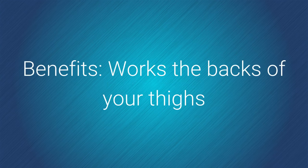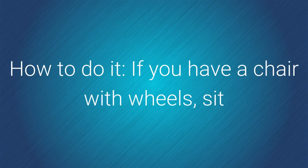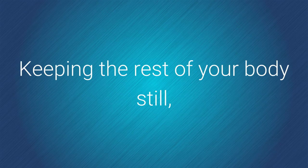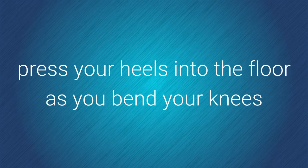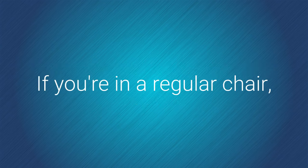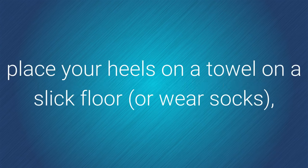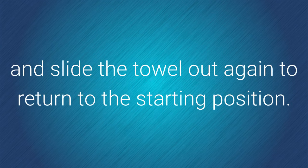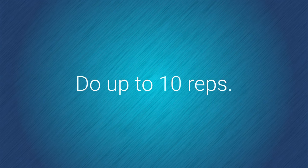Chair slide. Benefits: works the backs of your thighs. How to do it: if you have a chair with wheels, sit and extend both legs forward, toes up and heels on the floor. Keeping the rest of your body still, press your heels into the floor as you bend your knees and try to bring the chair toward your feet. Extend your legs again and repeat. If you're in a regular chair, place your heels on a towel on a slick floor or wear socks, and draw the towel toward your chair. Straighten your legs and slide the towel out again to return to the starting position. Do up to 10 reps.